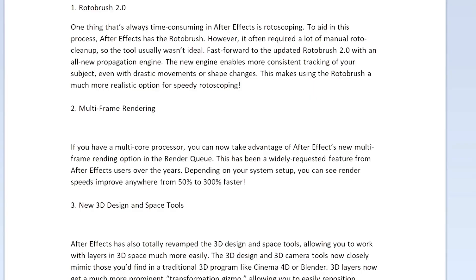Now looking at After Effects 2021 — one thing that has always been time-consuming is rotoscoping. After Effects has the Roto Brush, but it often required a lot of manual cleanup. With the updated Roto Brush 2.0 and its new propagation engine, there is now more consistent tracking of your subject even with drastic movements or shape changes, making it a much more realistic option for speedy rotoscoping. Additionally, if you have a multi-core processor, you can take advantage of After Effects' new multi-frame rendering option in the render queue, with render speeds improving anywhere from 50 to 300 percent faster.